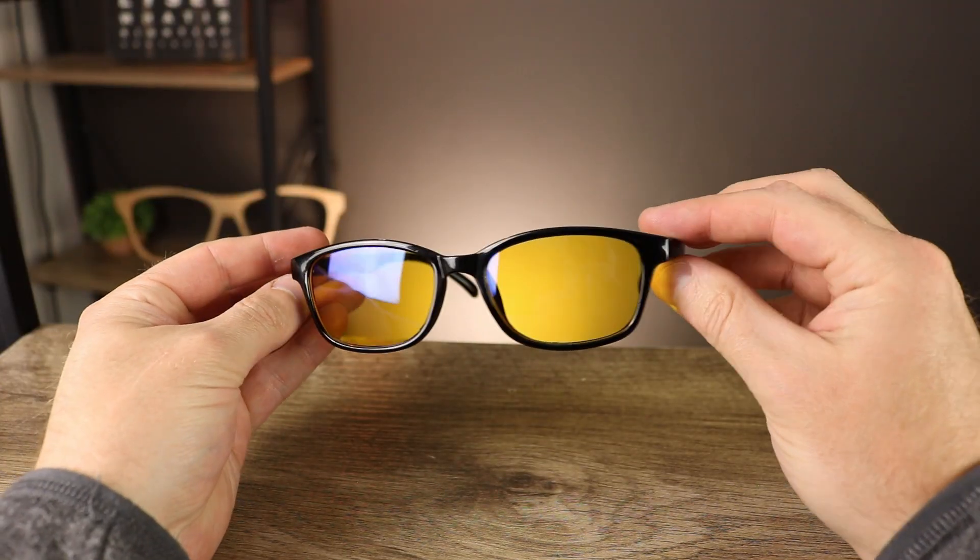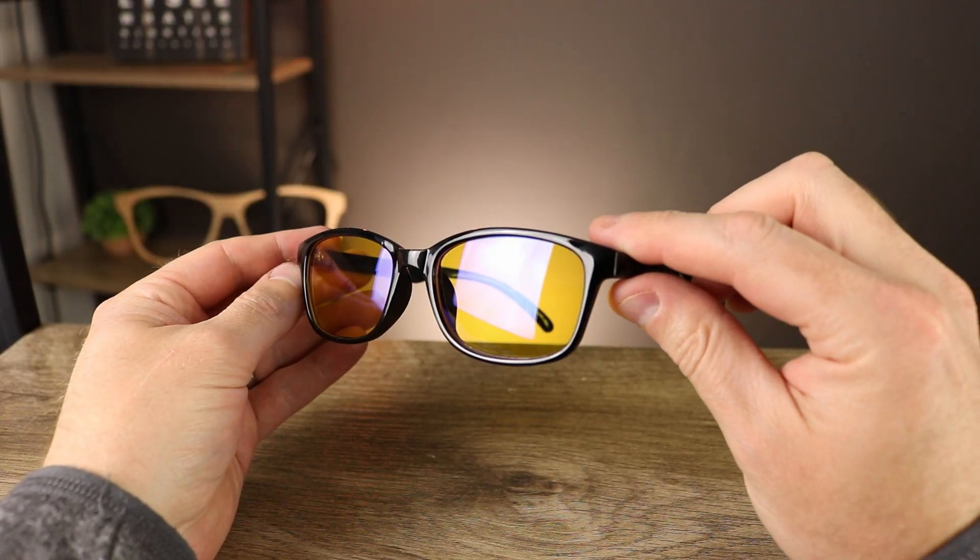Now let's dive into which gaming computer blue light blocking glasses is the best. For all the glasses mentioned in this video, I'll hook you up with the links in the description below so you can check out more information as well as the current prices. We're going to start with the budget-friendly glasses.